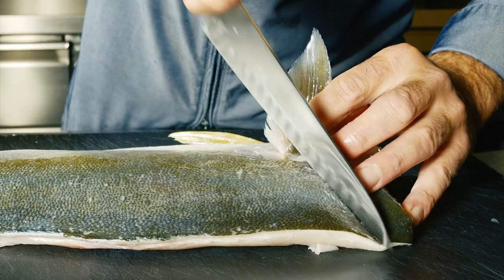The Kama is the most fatty part of the fish — it's great on the barbecue.